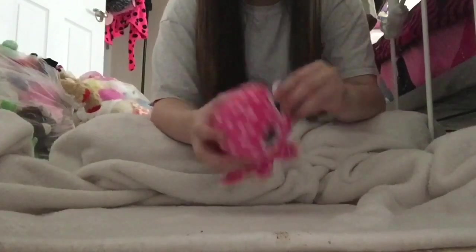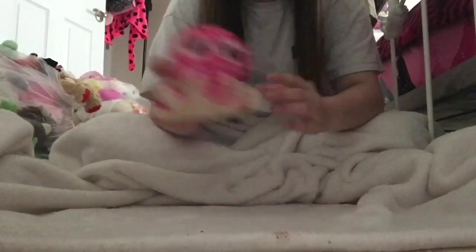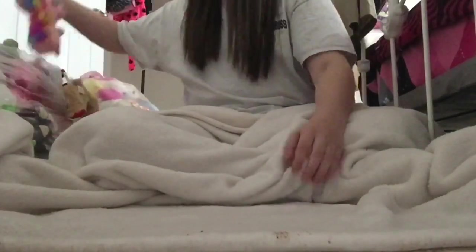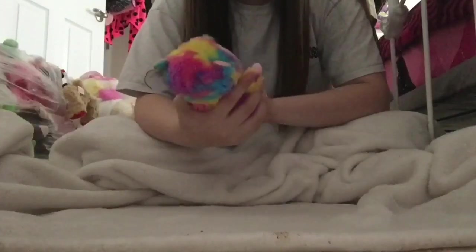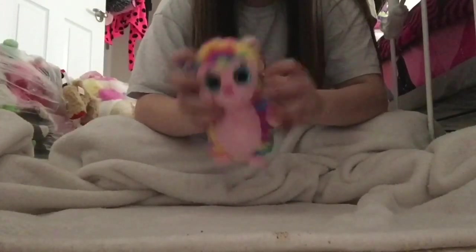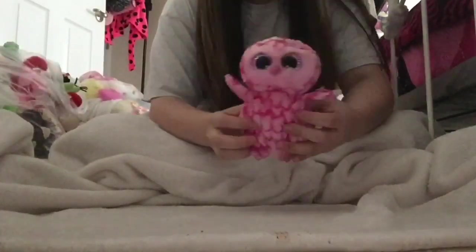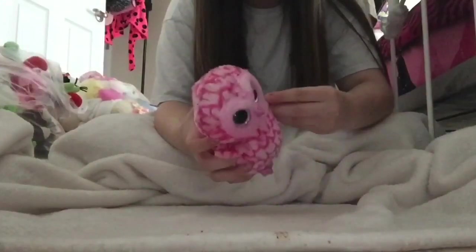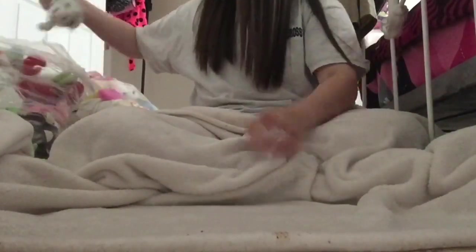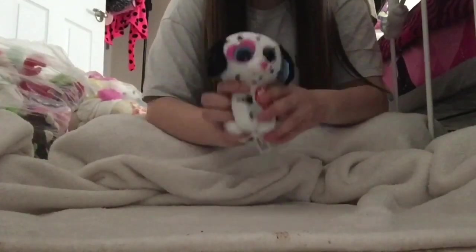This octopus is Ollie. Oh this one's cute — it's a little rainbow hedgehog I think, and its name is Holly. This owl's name is Pinky. I have this little Dalmatian dog and its name is Chloe.